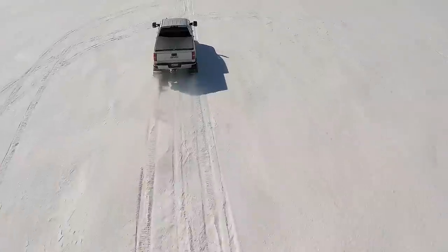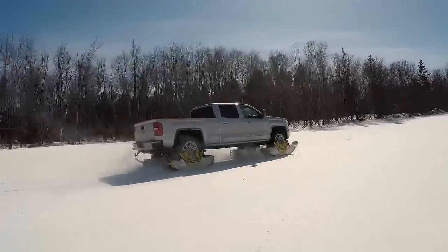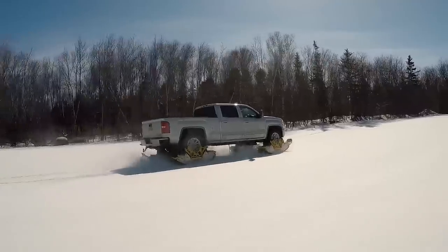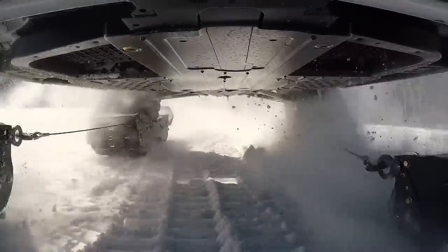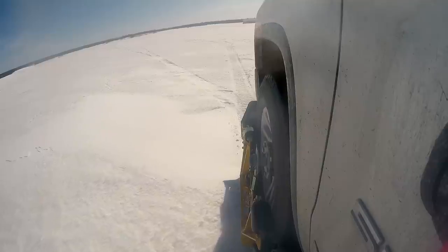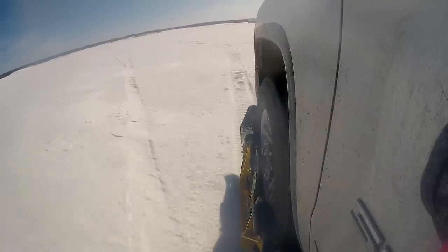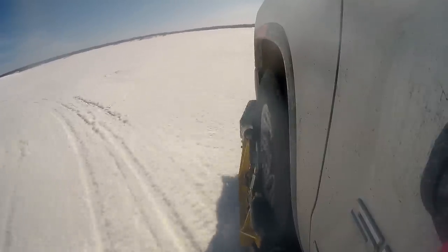Track & Go is the first wheel-driven track system. It's a totally new system that you can adapt directly to the wheel of a pickup truck or SUV, and you can install it in less than 15 minutes. Compared to other systems, you benefit from the tire — the tire will absorb a lot of imperfection and vibration coming from the ground.